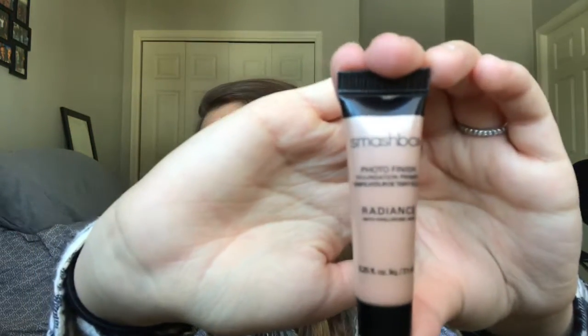The next thing is the Smashbox Photo Finish primer. I've seen this all over YouTube, and every time I go to Ulta or something — this is really expensive stuff, so I'll definitely use this sparingly.